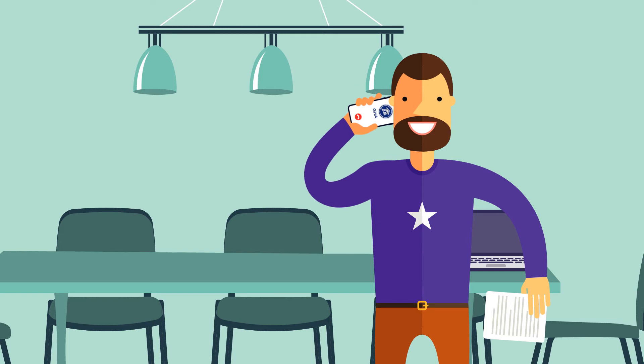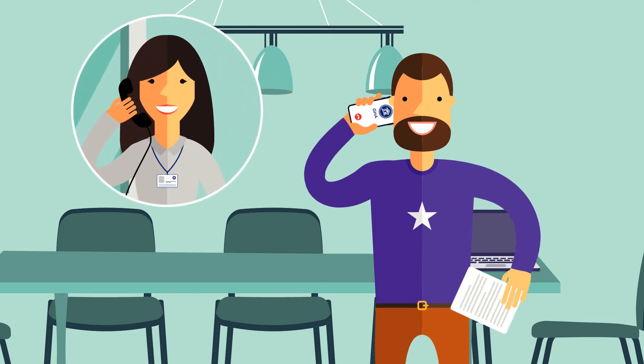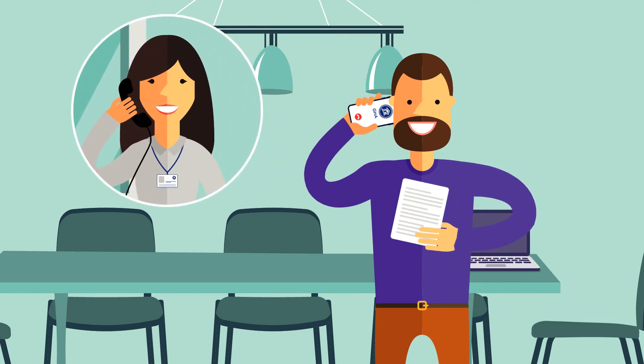Once you receive a copy we will explain the agreement with you over the phone. Please note this is only a copy and is not signed. We will provide the actual agreement when you view the property.